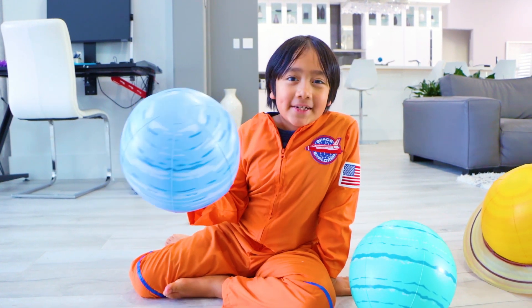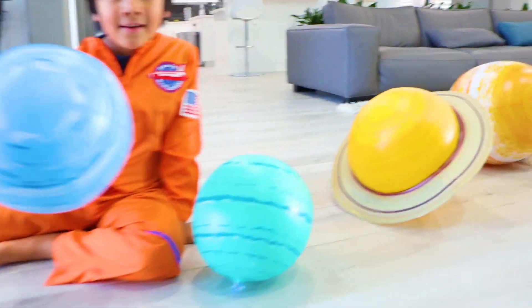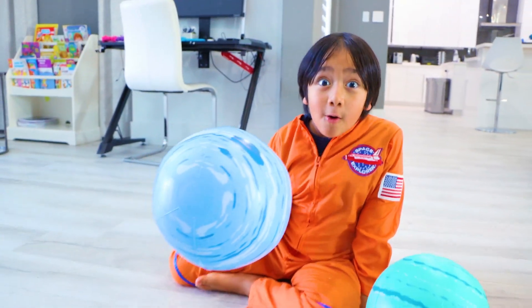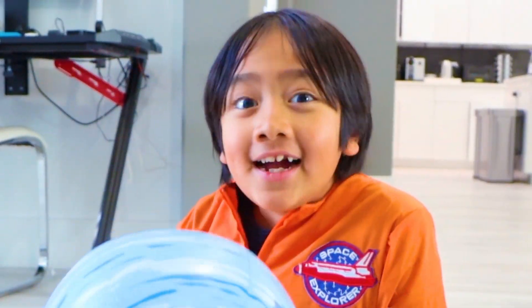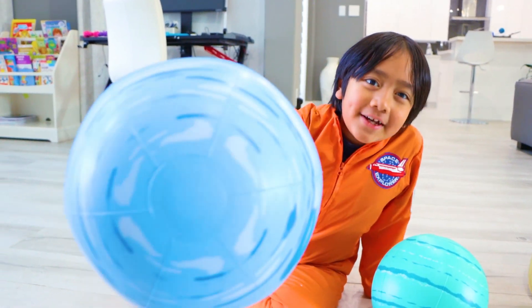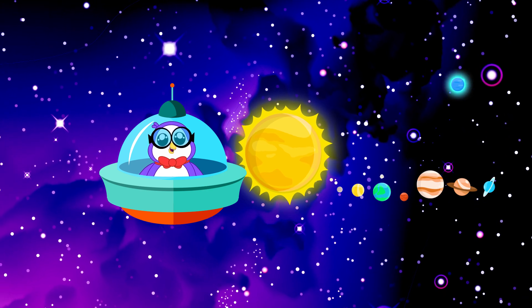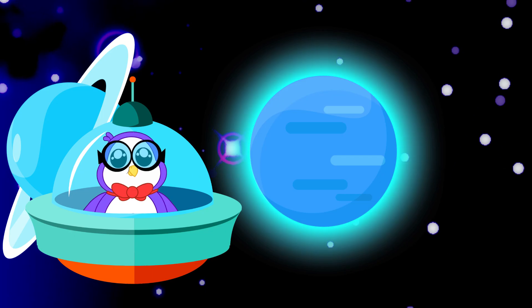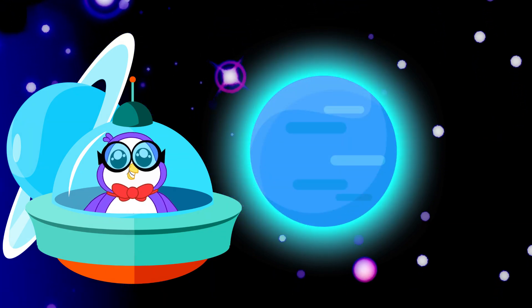The eighth planet from the sun is Neptune. Since it's so far away from the sun, it is super dark and cold here. And it rains diamonds! Neptune is the most distant planet from the sun. A year on Neptune lasts longer than 165 years on Earth. All the methane in Neptune's atmosphere gives it its blue color.